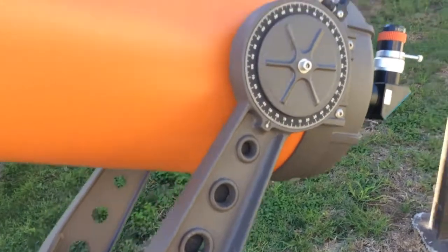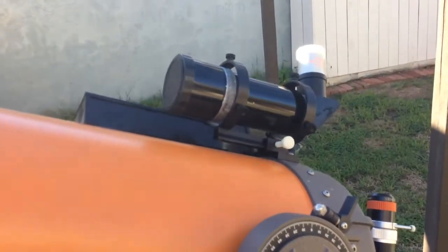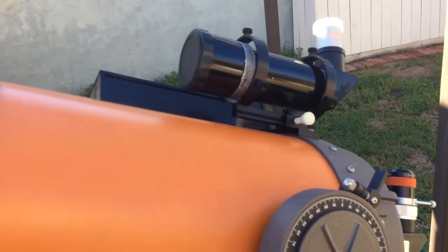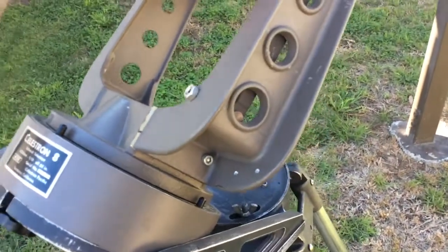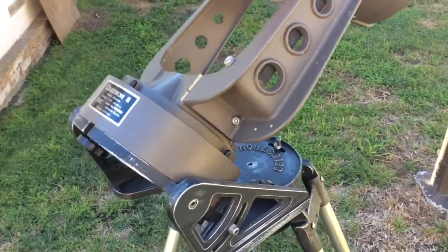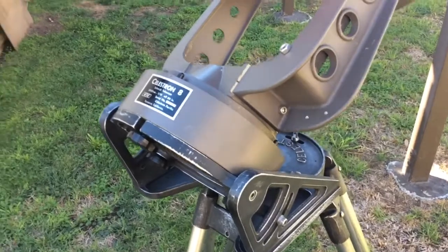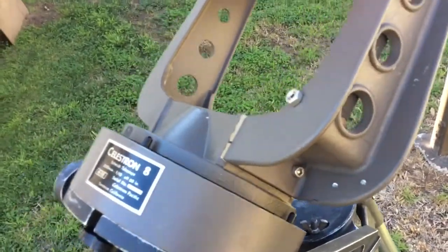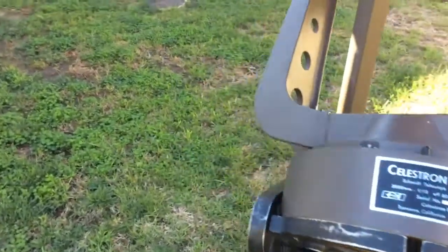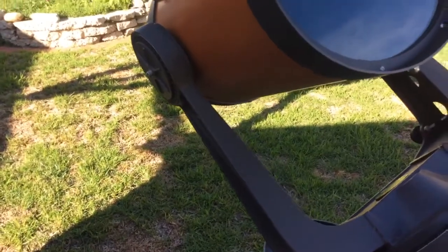Everything's analog on this thing. I use the tail rat to spot objects and then the right-angle viewfinder to find something in the field. I like all the analog capabilities of the scope and I'm not into all the bells, whistles, and computers. I like looking around at things and love the reliability of it, spending a good amount of time on one object.